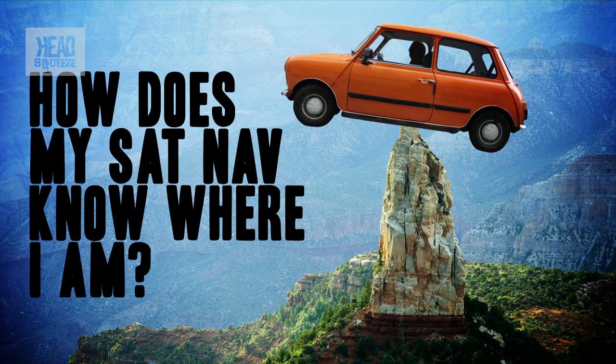How does my sat-nav know where I am? A cheap, off-the-peg sat-nav makes you a better navigator than anyone in the world 50 years ago. It can tell you exactly where you are, which was a subject of uncertainty for many thousands of years. But how?